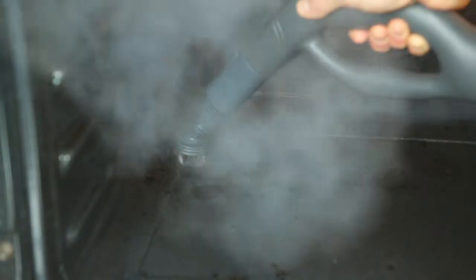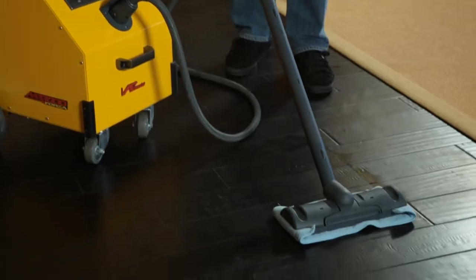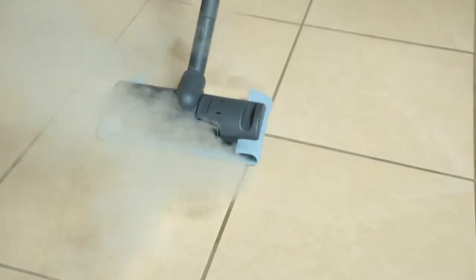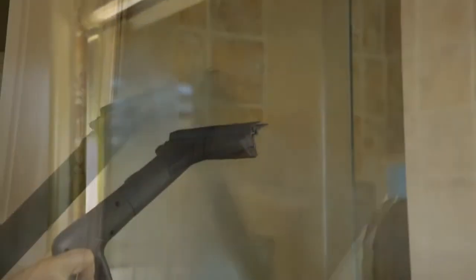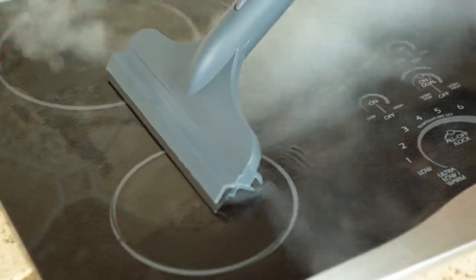Such as bathrooms and kitchens, hard surface floors and grout, windows and mirrors, hard surface countertops. Remove spots and stains from hard surfaces, carpets and upholstery.